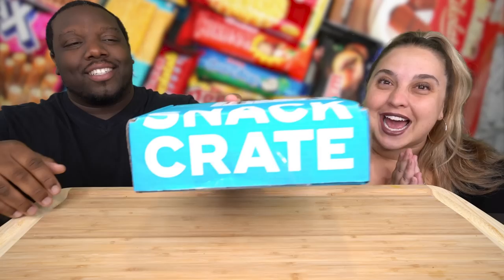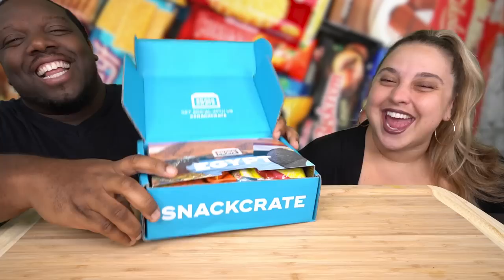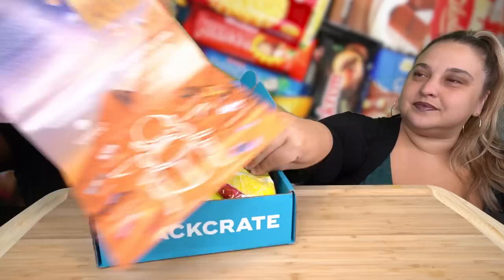Look what we got, guys! We got our very first Snack Crate ever! We are so excited. We want to do a review for you guys today. Let's open it up and see where this is from. From Egypt! Egypt! Lighting's bad. So check this out. We got our Snack Crate from Egypt.